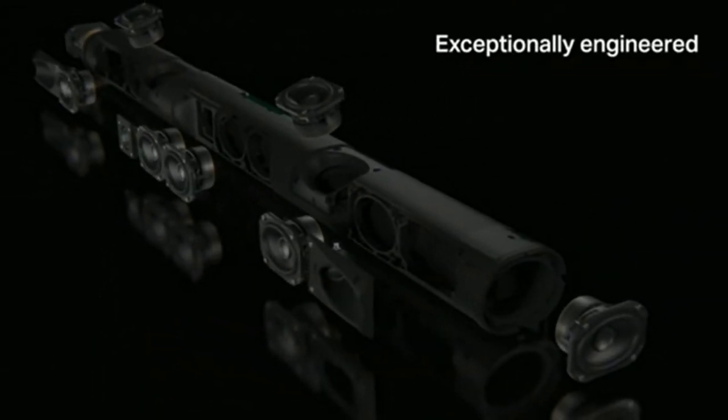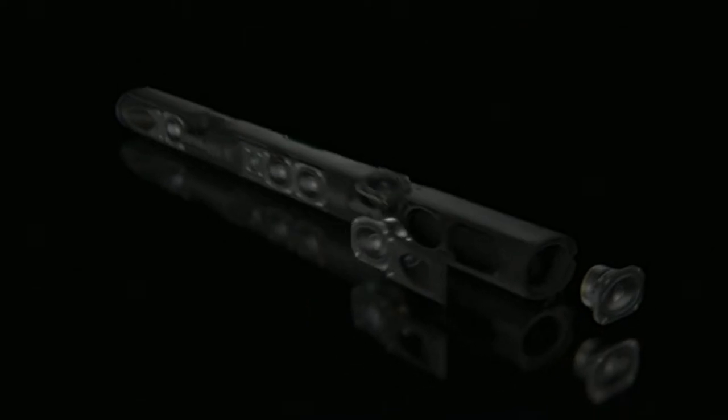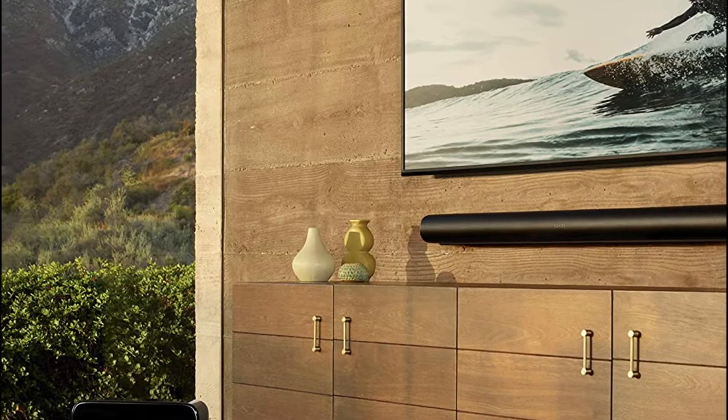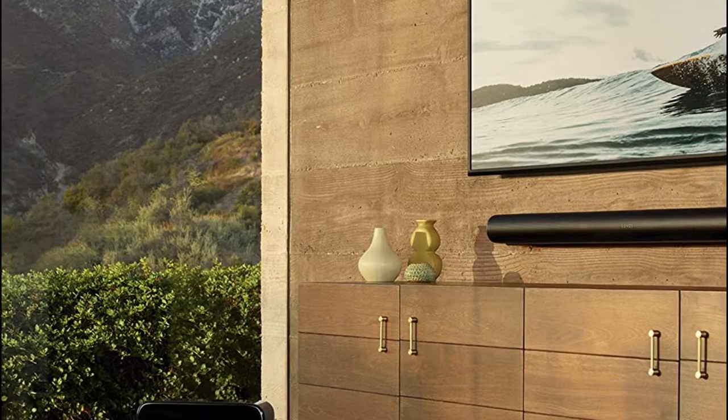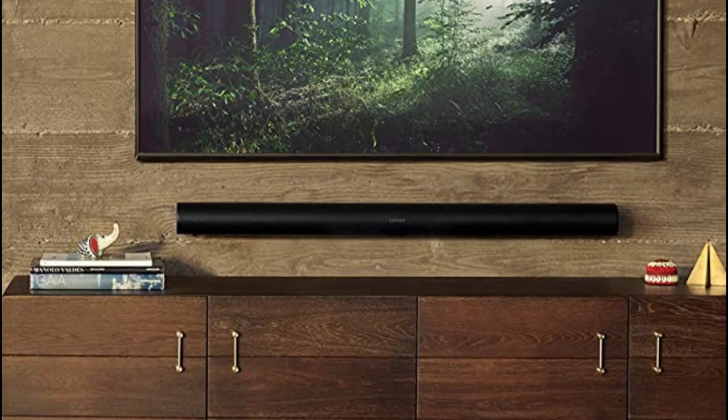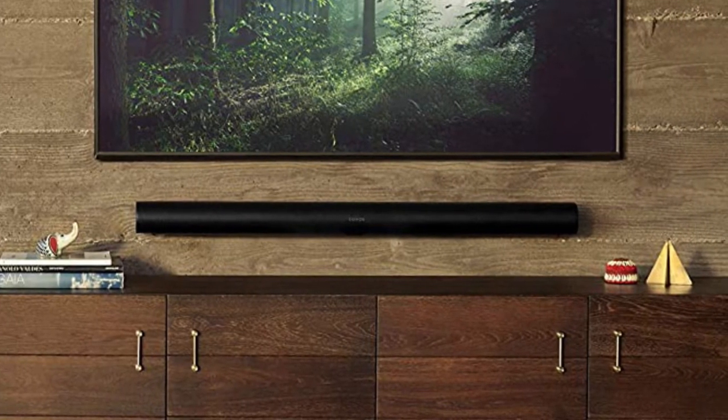The Arc can automatically adjust to the room it is in using Sonos TruePlay technology, which enables it to offer the clearest, most accurate audio. One of the smartest soundbars you can purchase, it also supports voice controls via Alexa and Google Assistant. The Sonos Arc is the best value soundbar available if you have a big budget and a larger entertainment area.